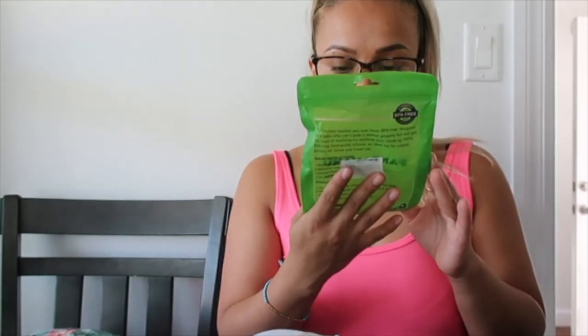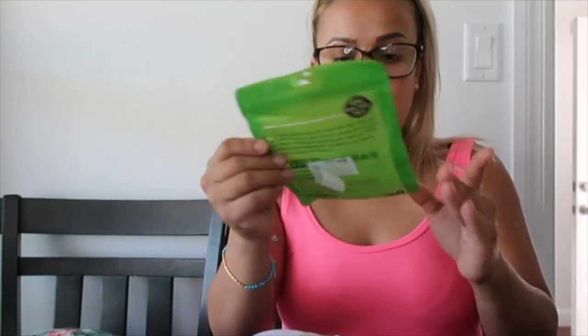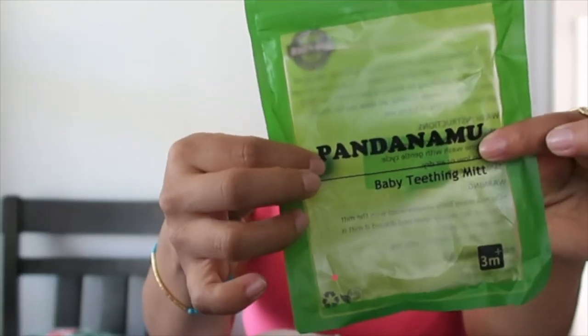I have to read the instructions before using them. It says do not bleach, blah blah blah. This is for three months and up — and this is the brand here.